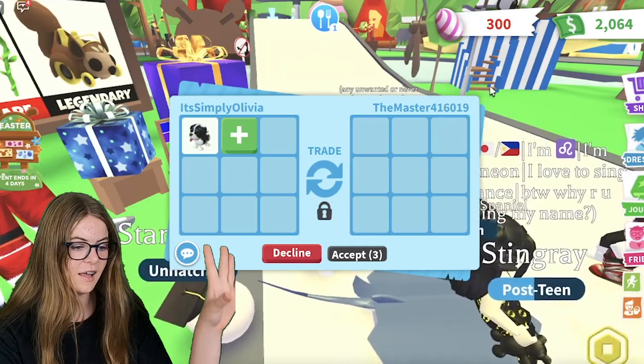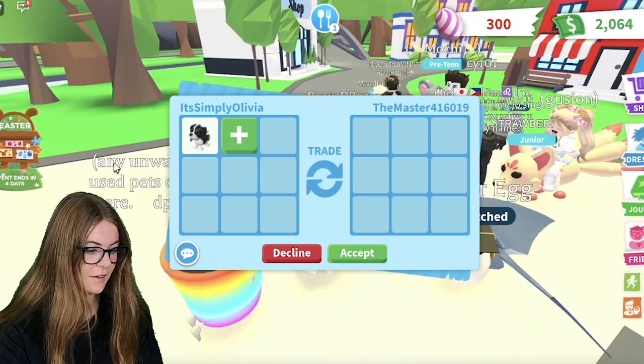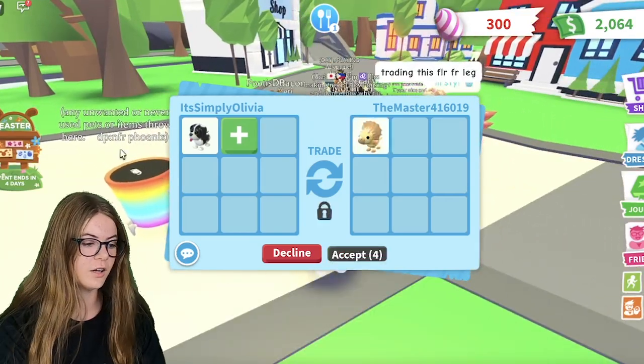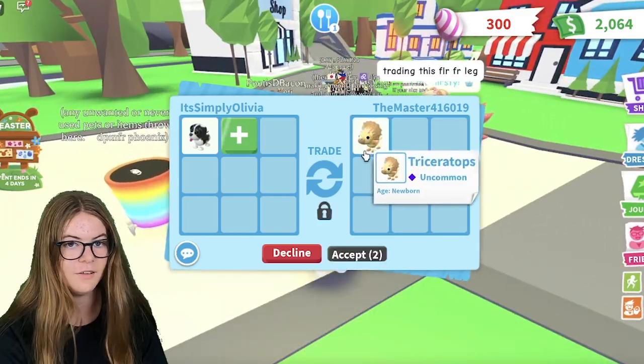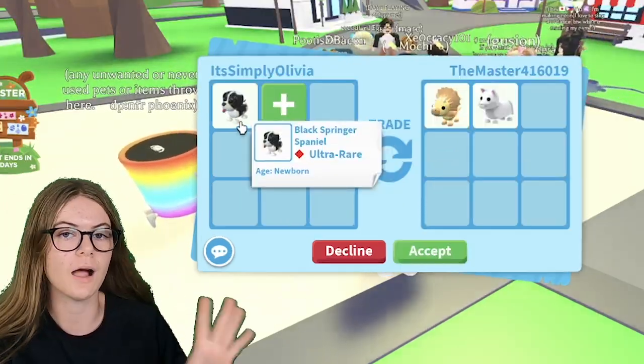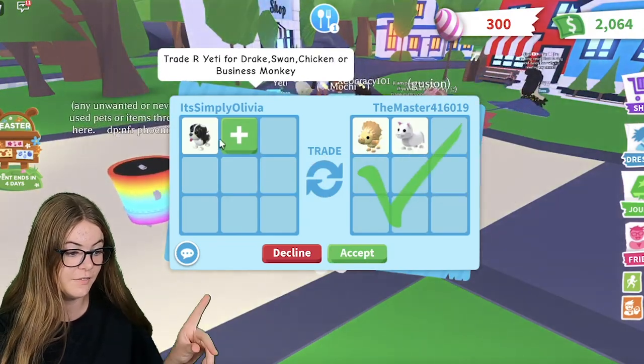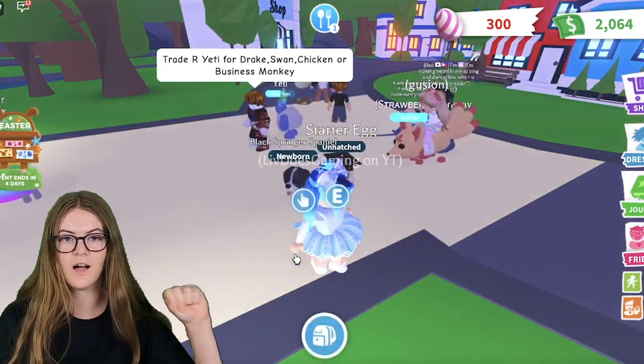Okay, the first person we're trading here is the master. I'm going to see if this person has an offer, because I don't think they will trade anything — their name says like trading unwanted stuff — but they put in a Triceratops and a Snow Puma. This is for the black one. They've put in these two things and accepted. I think this is a pretty good trade to start off with, but I'm going to decline.